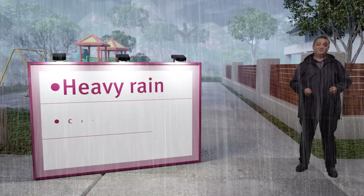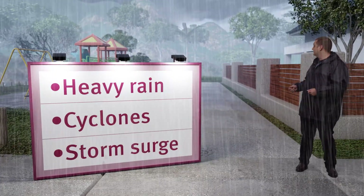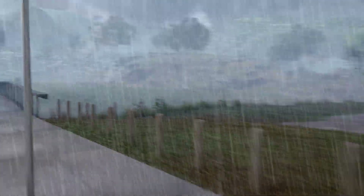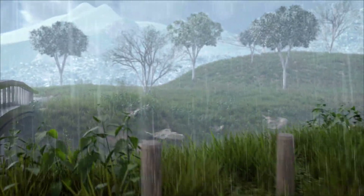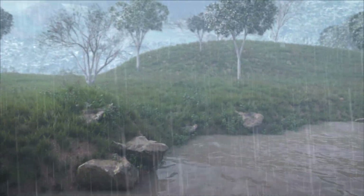There are different types of flooding and different causes. Riverine flooding is when heavy rain causes waterways to break their banks and water flows out to low-lying areas.